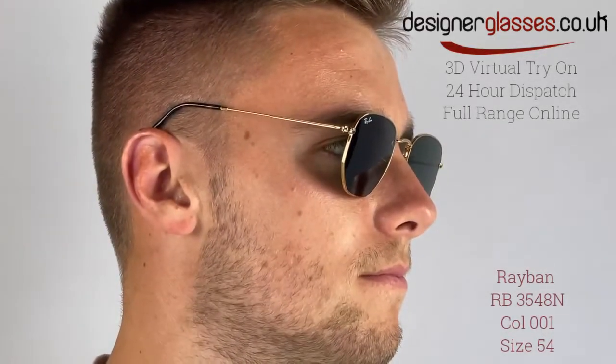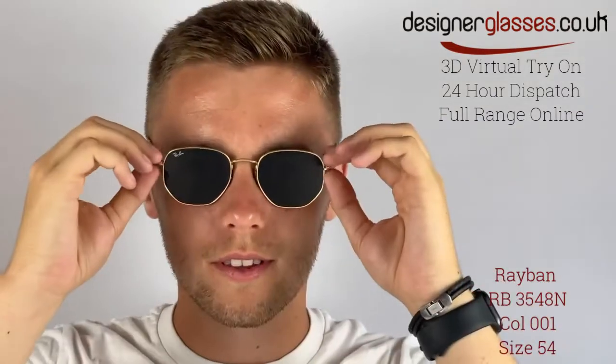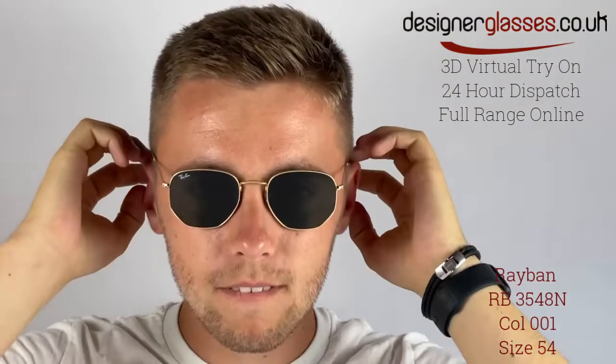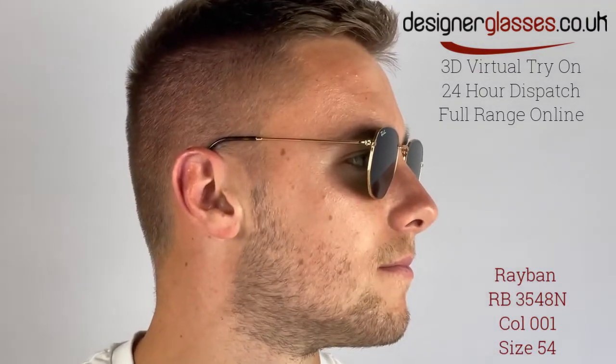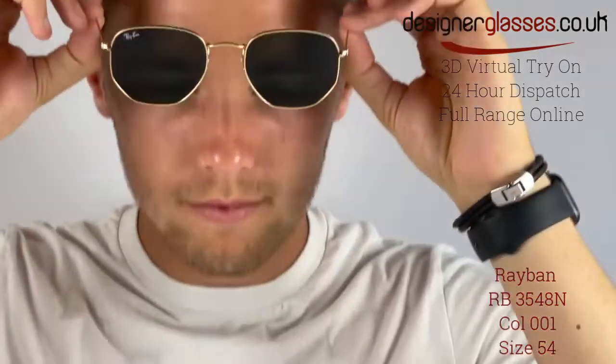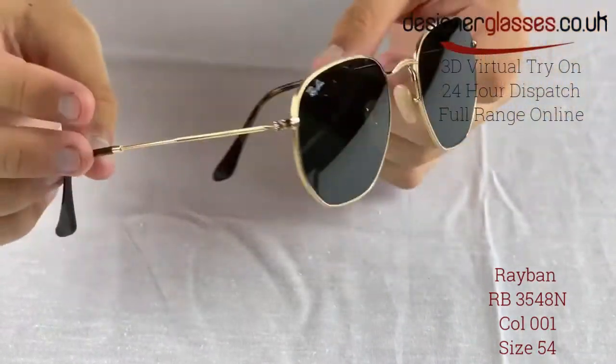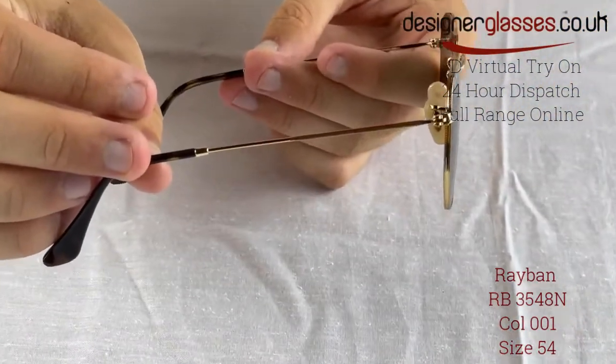There are very few pairs of sunglasses more unique than the Ray-Ban RB3548N. Hexagonal in shape, this new twist on the classic thin-rimmed metal glasses features flat crystal lenses and all the chic you can get. The dainty, lightweight metal frame and delicate temples are still durable thanks to the trusted technology from Ray-Ban. If you really want to stand out from the crowd, you can opt for softly colored lenses, from blue to pink.